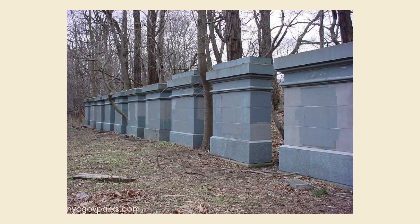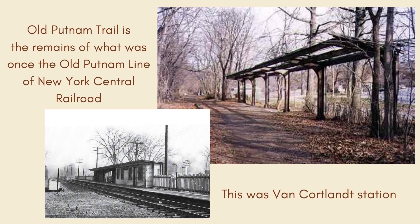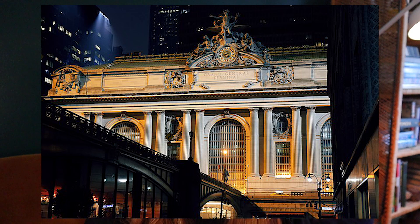Did you know there's a group of stone pillars in Van Cortlandt Park in the Bronx that were put there in the early 1900s to test different stone types for Grand Central Terminal? In 1905 there were 15 different stone pillars, 10 feet tall, all placed in a row in the Bronx along one of the railroads that used to be there. These stone pillars were put there to test out the different types of stone to figure out which ones would be used in the building of Grand Central Terminal.